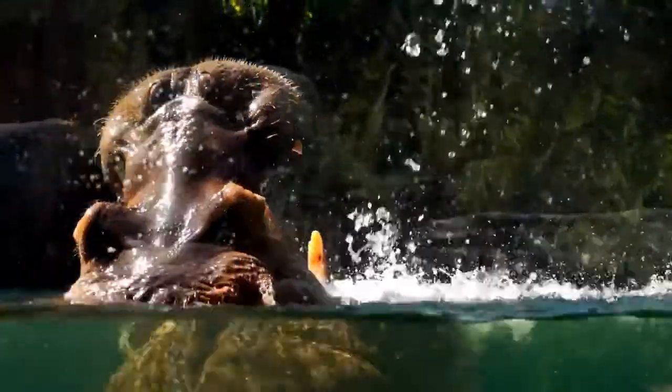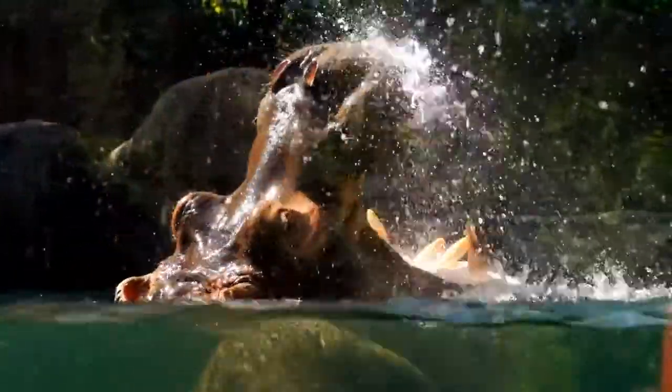Our Africa exhibit in total is a 34 million dollar project and the biggest exhibit we've ever built, and certainly an example of the kind of thing we want to do in the future. So thanks for all your support and get ready for hippos. We're going to have them next year and hopefully a year or two later, baby hippos.